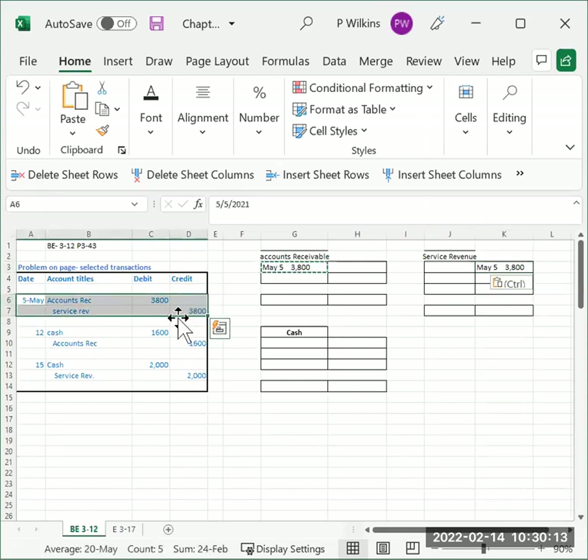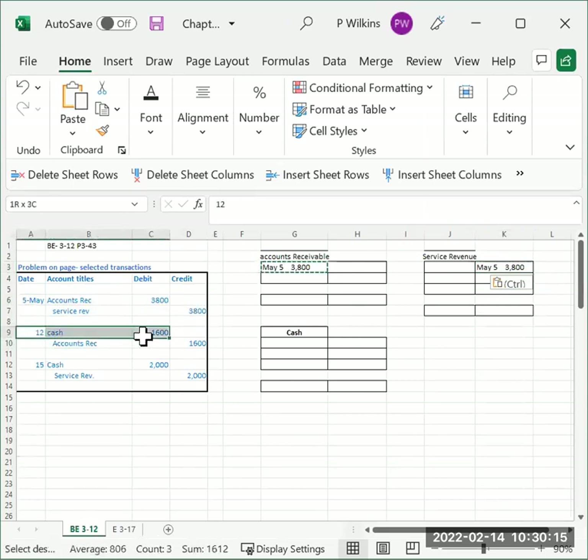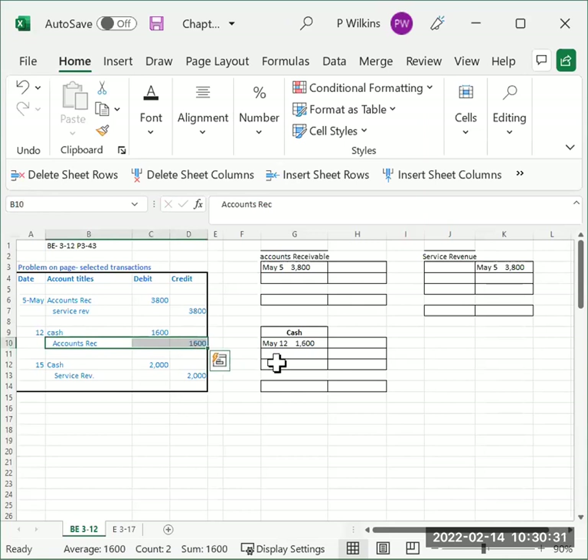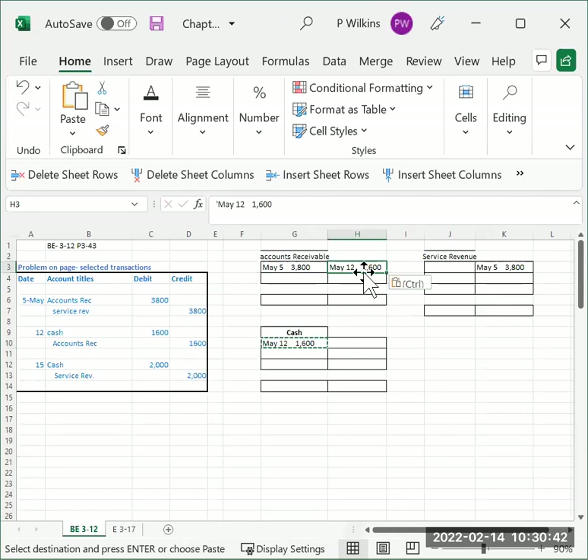That one's done. Moving to May 12th: we're going to debit cash sixteen hundred dollars. We go to the debit side — May 12, sixteen hundred dollars. The second part says accounts receivable credit sixteen hundred dollars, so we're going to put sixteen hundred dollars on the credit side of accounts receivable.